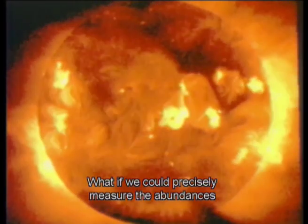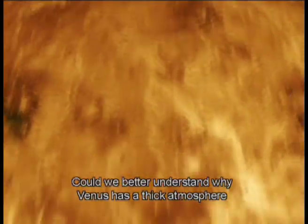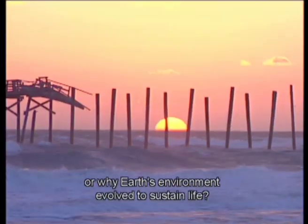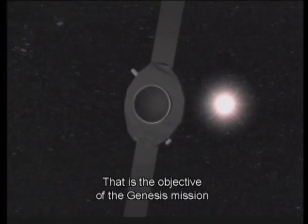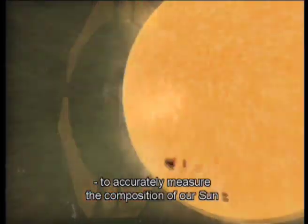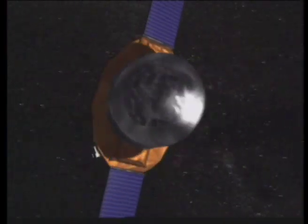What if we could precisely measure the abundances of the elements in our sun? Could we better understand why Venus has a thick atmosphere and is hot enough to melt lead? Or why Earth's environment evolved to sustain life? That is the objective of the Genesis mission: to accurately measure the composition of our sun to answer questions about our solar system and our past.